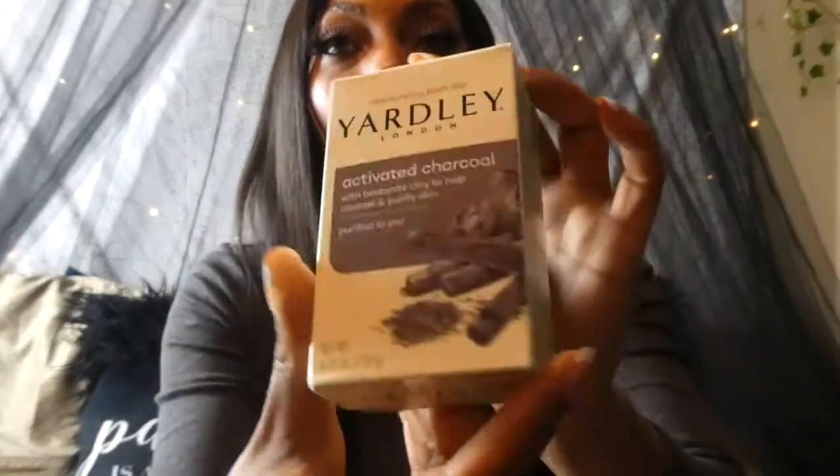I'll go ahead and start with some of the toiletry items that I found. I like to use natural soaps because that works best for my skin, but I do like to treat myself at the Dollar Tree by getting some of the soaps they have there because they're only a dollar. I'm going to start with this Yardley London activated charcoal soap — I really love this one. I love things that smell really good, and this one has a really good scent. It has glycerin in it, which is a plus for me because my skin loves anything with glycerin. I love charcoal because it has detoxifying properties and it works really well for me.